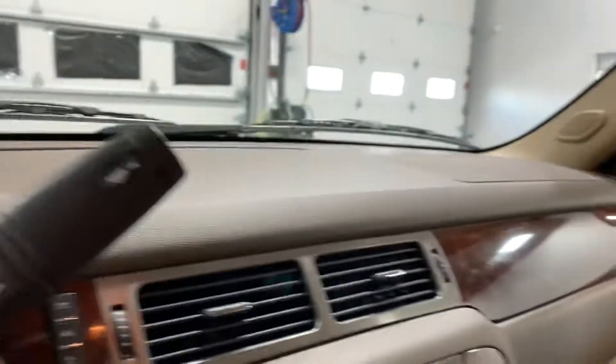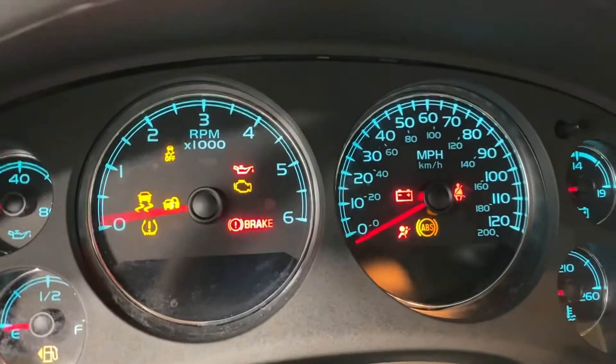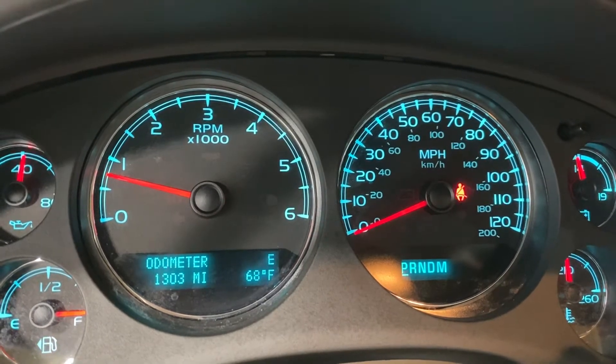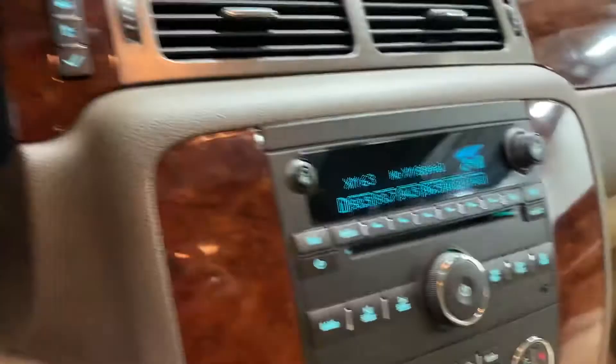And these are the legit miles. Carfax backs it up, title work — everything backs that up. It's 1,303. I was mistaken because it did have 1,295 and then we drove it when it got inspected, but this vehicle doesn't need anything.